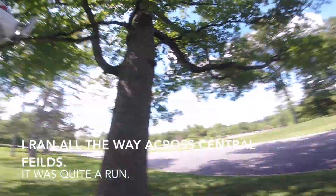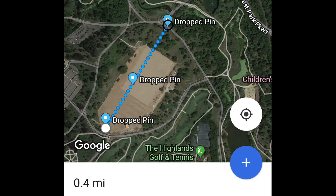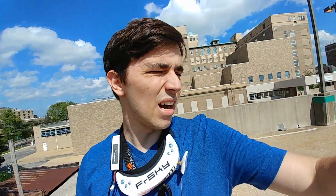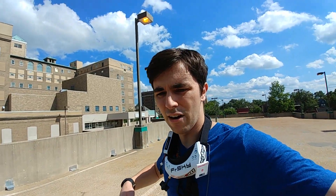Oh my gosh — look where it failsafed. This is the road on the other side of Central Fields. Now I'm on top of a small parking garage. I'm going to start from the topmost level and see how far down I can go before I failsafe.